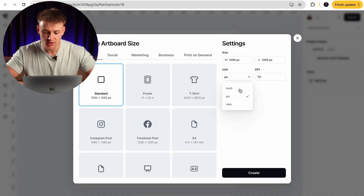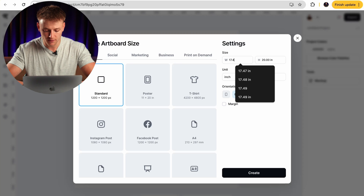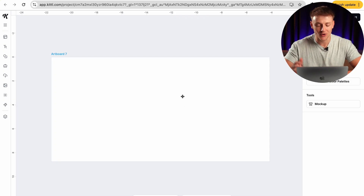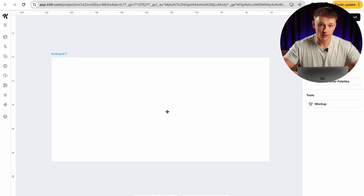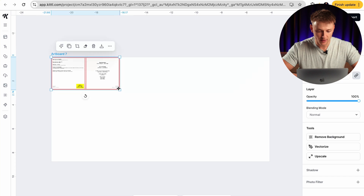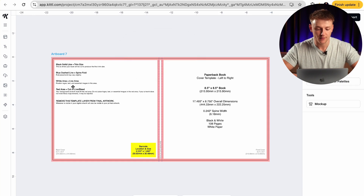The first thing we need to do is change the units from pixels to inches, then input the dimensions from the KDP cover calculator — 17.49 wide and 8.75 tall. Press 'create' and this is the file generated for us. When you upload book covers to Amazon KDP you upload the front cover and back cover in the same file — the front cover goes here and the back cover goes here. To position everything correctly, go to 'upload' and upload that template you just downloaded, bring it to the top of your screen and drag it down to the bottom corner so it fits perfectly.